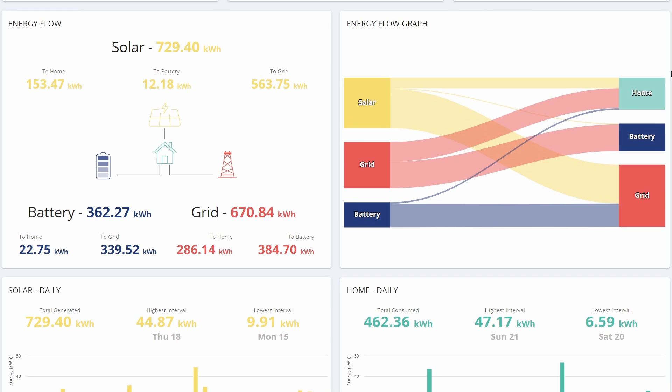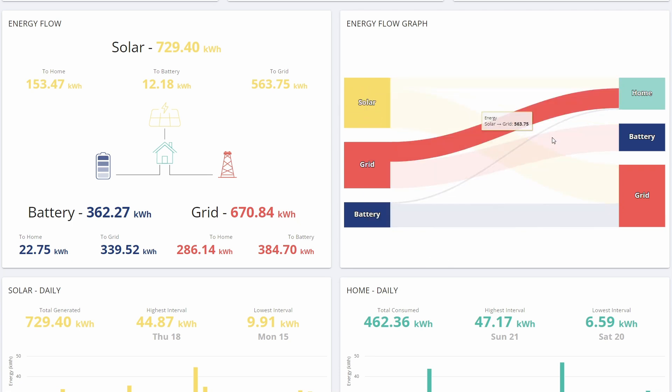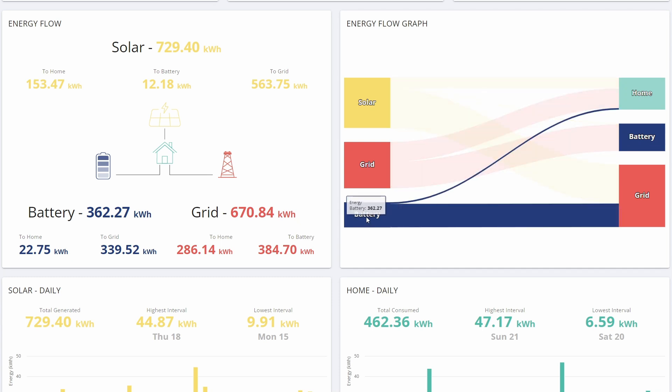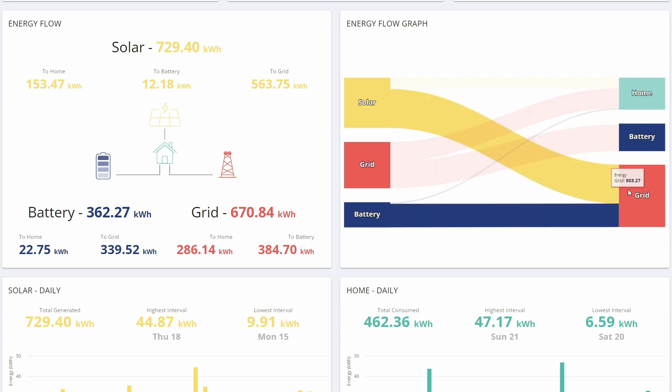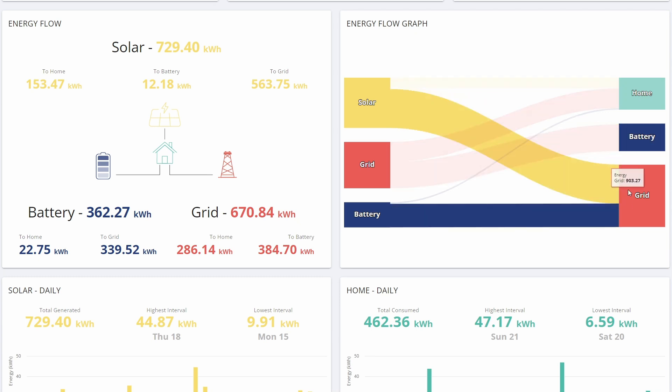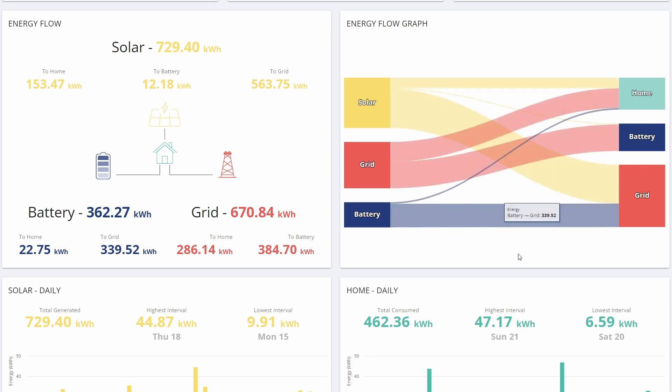I'll just show you briefly the energy flow diagram. This is much the same as it's always been since we moved over to Intelligent Flux. You can see that essentially the solar is not really going into the battery at all - only a tiny, tiny little bit - so the battery's getting charged from the grid, getting discharged back to the grid, along with most of the solar. A little bit of the solar goes into the home and the rest is coming from the grid - that's all standard and what you'd expect on Intelligent Flux.